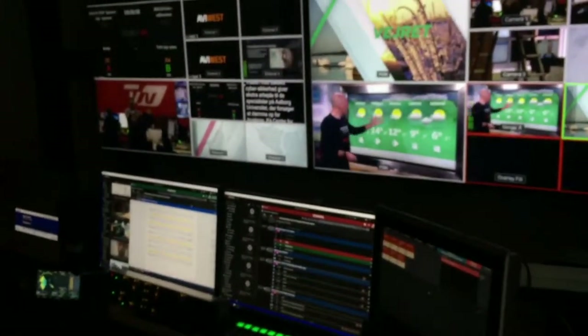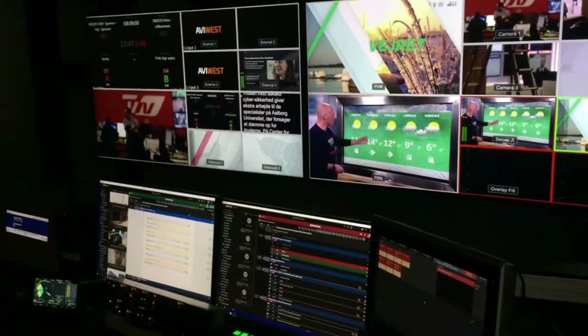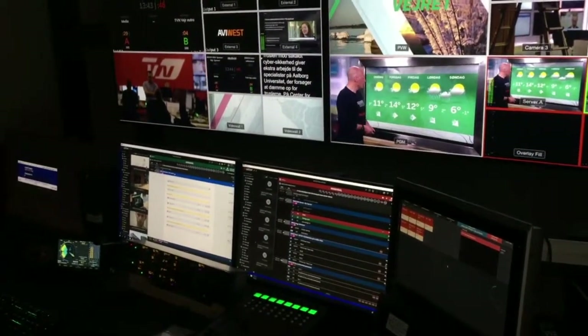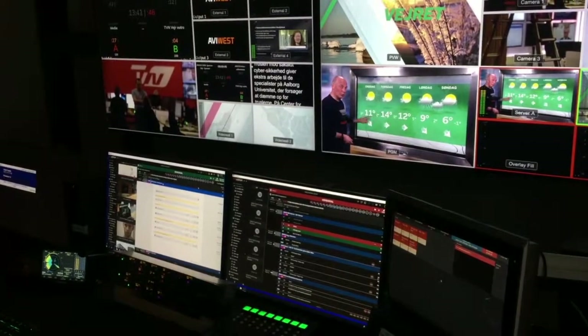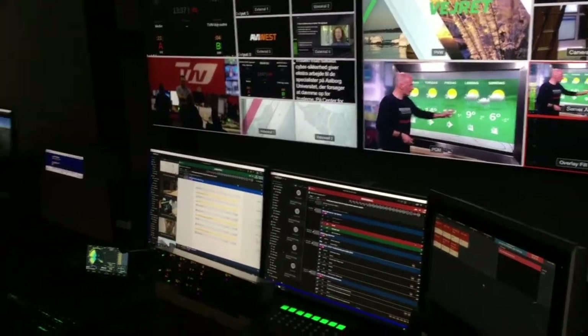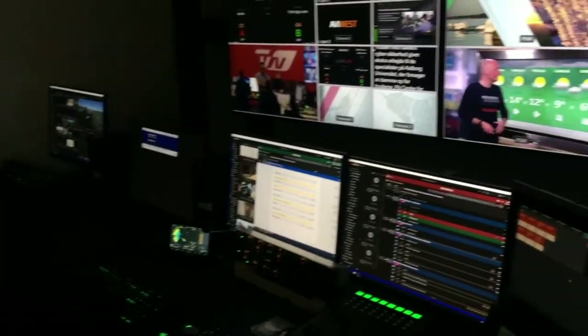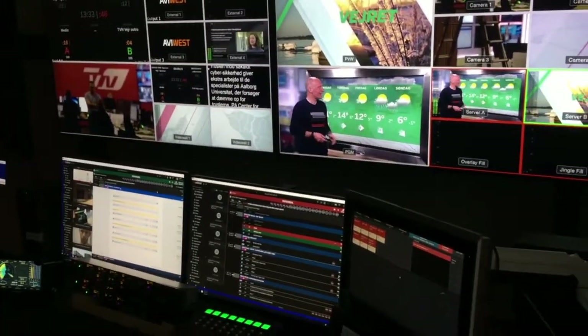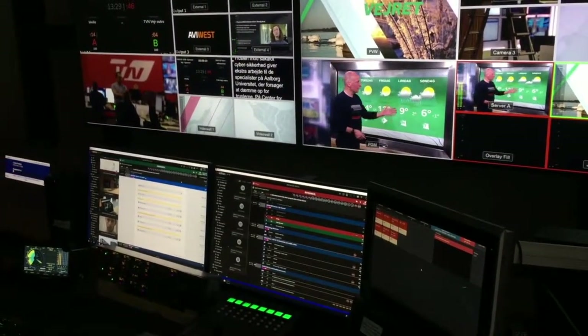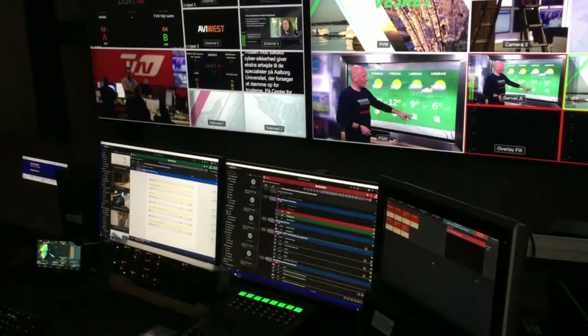At the back there on the monitor wall, that's the output of the ATEM multiviewer. We've got the rundown on the right, and on the left the script is open and it's in follow mode — so it's following what's going on in case a producer, who isn't here, needs to make a change to a caption record. And there on the far right is the shot box, so you can punch things on and off with the touch screen directly.